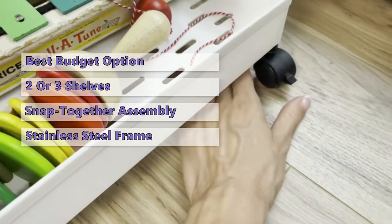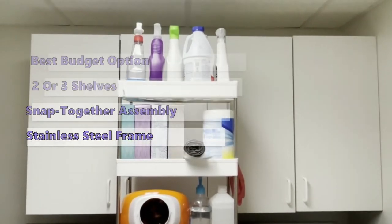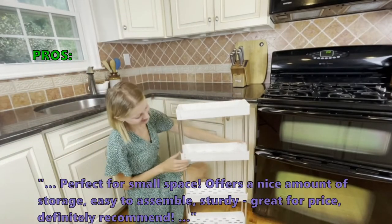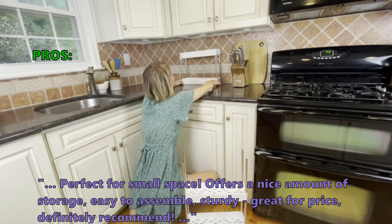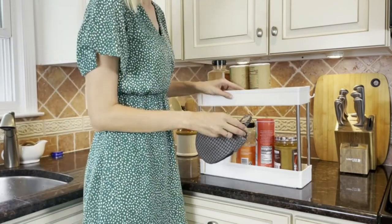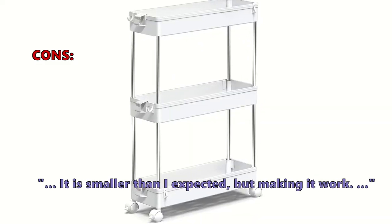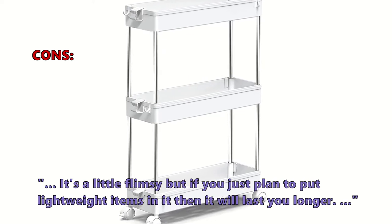It features a durable steel frame made from plastic and stainless steel — a durable and stable budget option. Customers love it, saying it's perfect for small spaces, offers a nice amount of storage, is easy to assemble, sturdy, and great for the price. It also comes with hooks so you can hang things off the side. Some customers noted it was smaller than expected, and a little flimsy — but fine for lightweight items.